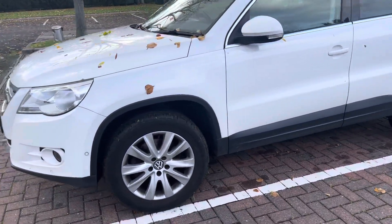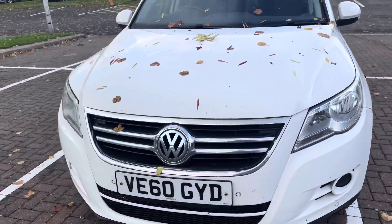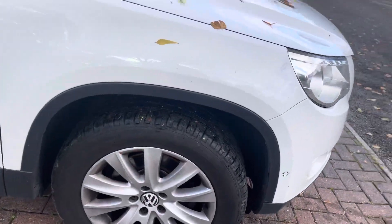Really nice car, not an awful lot wrong with this. Needs a good valet. You've got front and rear sensors, no camera, and DAB radio.